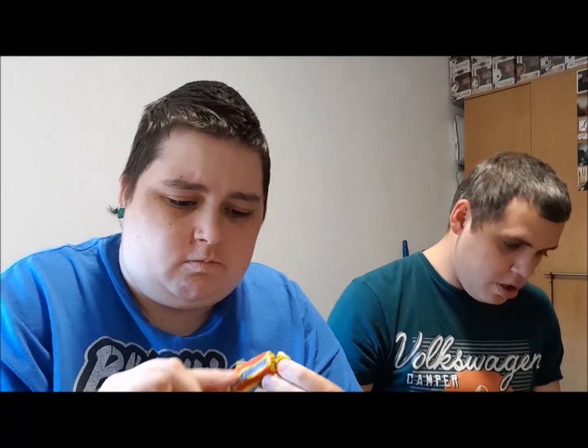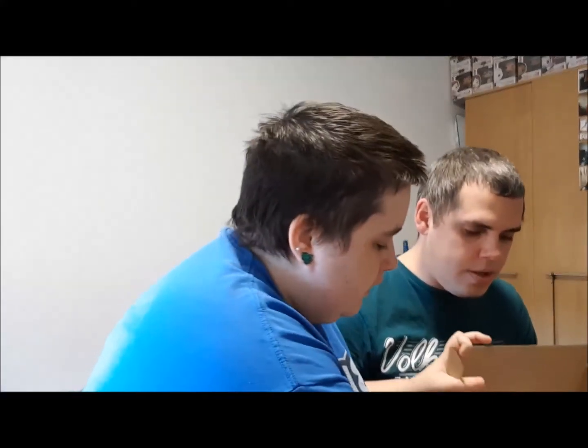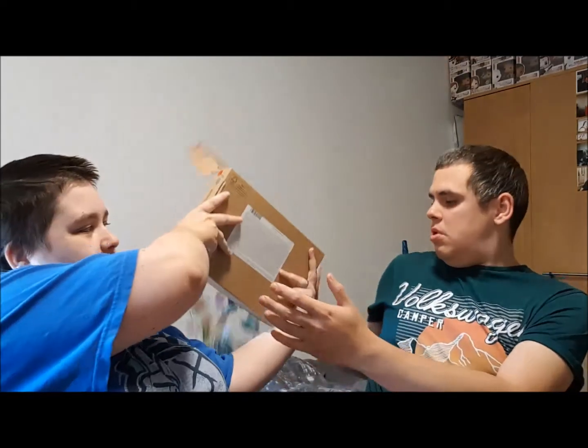I wonder what Bit O' Honey is like. We've also got a very thick piece of taffy — taffy's meant to be thin and this cherry one has got a bit chunky. Let me see if there's anything else in the box. Oh, and Butterfingers! So we've got butterfingers and more Nerds.